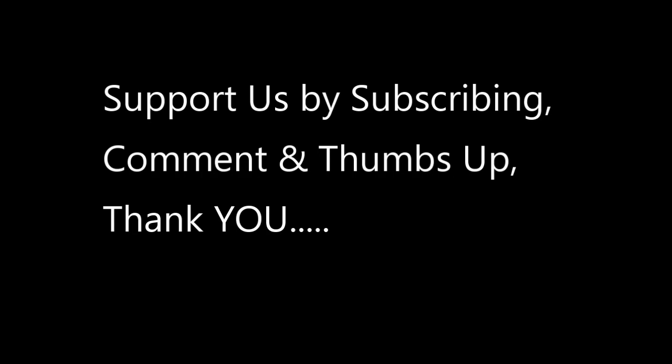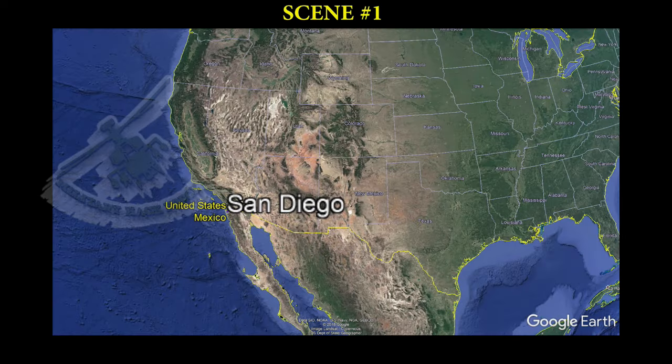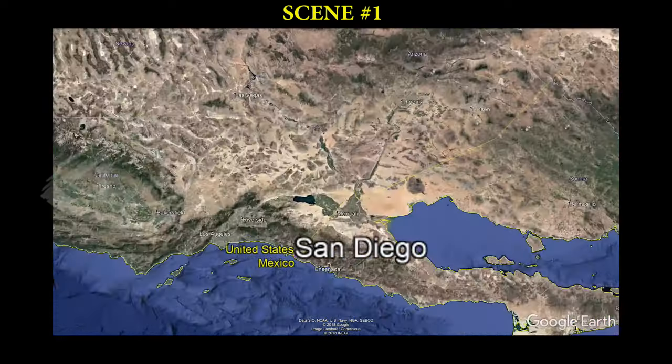These clips show an unprecedented look at the primary and secondary border barriers in San Diego.